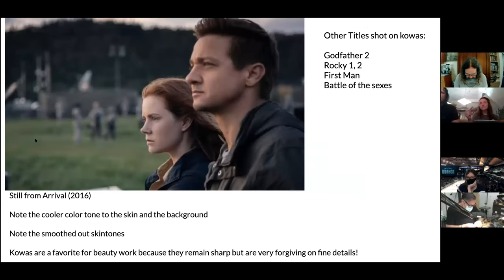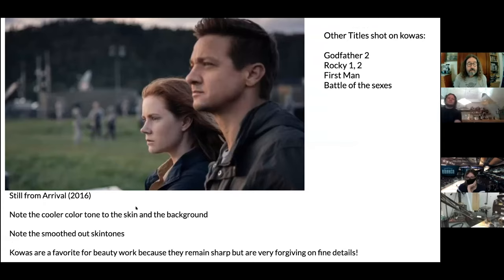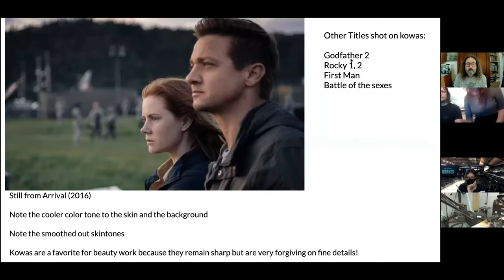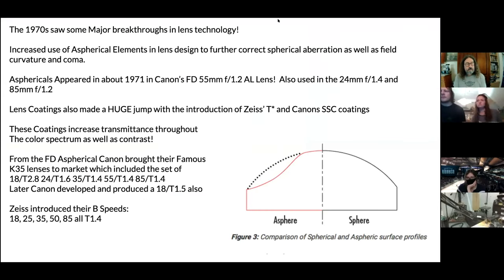The Kowas are used heavily by top cinematographers for natural light shooting — Bradford Young, Linus Sandgren on major movies, and Benoît Delhomme on his recent Van Gogh film. These lenses are kind of sharp — they resolve 200 line pairs without a problem on a projector — but they have the flare and glare effect. Looking at a still from Arrival: if you put a Kowa up against any other lens the background will be softer, and you can note the cooler color tone and smoothed-out skin tones. Kowas are a favorite for beauty work because they remain sharp but are very forgiving on fine details — films include Godfather Part II, Rocky, First Man, and Battle of the Sexes.